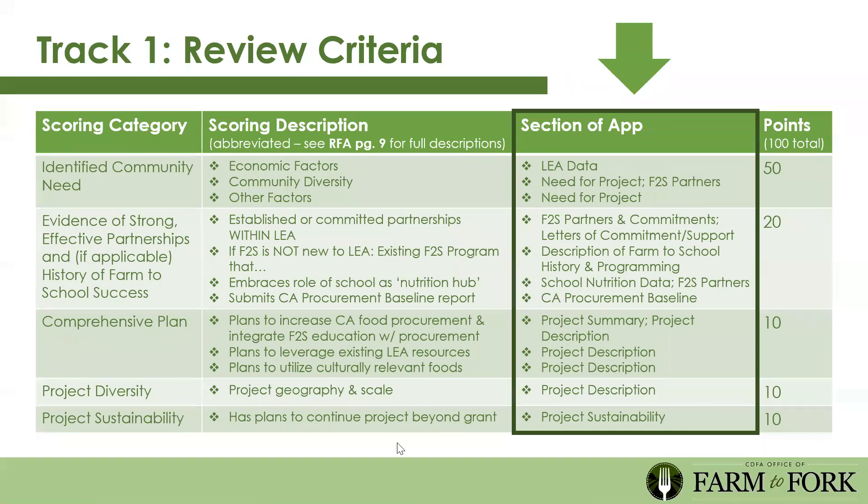On project sustainability, we want to see how this program can be sustained beyond the duration of the grant, whether by partnering with an education fund for LCAP budget, drawing down on CTE, or other opportunities. Under evidence of strong effective partnerships, we really value LEAs that have adopted farm to school wholeheartedly with buy-in from the top—whether it's an FFA student farm selling produce to the cafeteria or a culinary program doing recipe development.